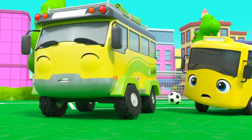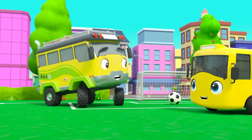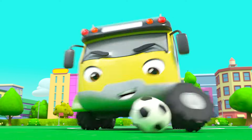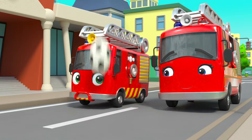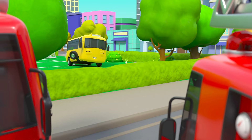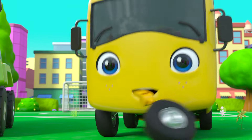Oh no! Daddy Bus, are you alright? Phew, he's okay! Now it's Buster's turn to be in goal. Daddy looks determined! Whoops — the ball's gone flying up in the air! Oh look — it's Ash and Mommy Firetruck! Buster is inviting them to join the game. Great idea, Buster! It's buses versus firetrucks — let's go!